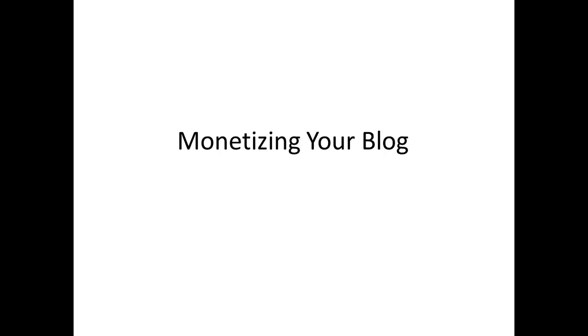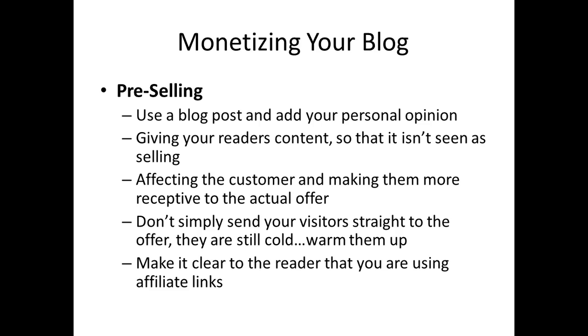Hello, welcome back to monetizing your blog. In this video we are going to talk about pre-selling. Pre-selling is the act of getting your buyer, your prospect, or your site visitor ready for your offer, whatever it is. In some cases the offer is going to be for them to come to the page and see either the link or the banner and decide to opt in. In other cases the offer is going to be for them to make a purchase, or to seek other information similar to the first.